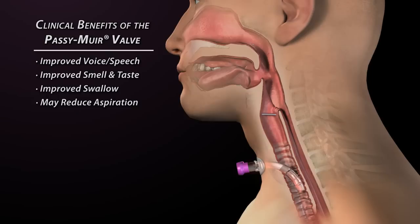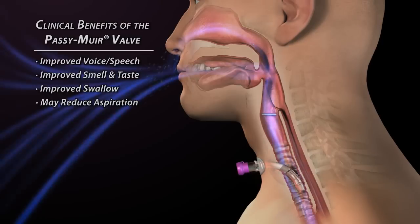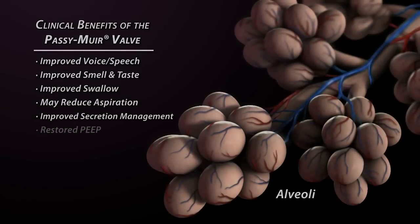In addition, airflow through the oral and nasal cavities contributes to the evaporation of secretions. Patients produce a stronger cough, resulting in improved secretion management and less frequent suctioning.